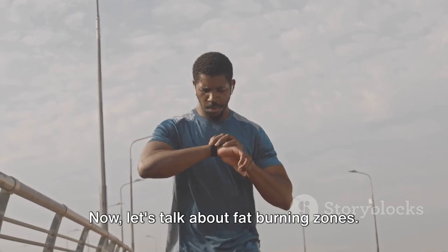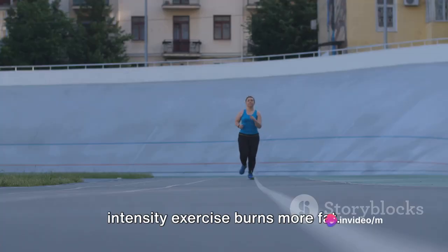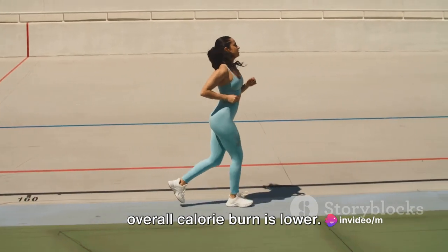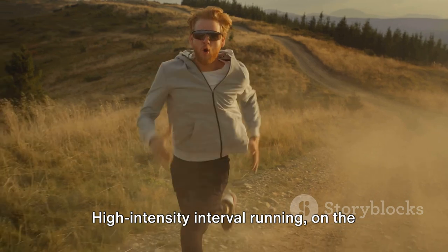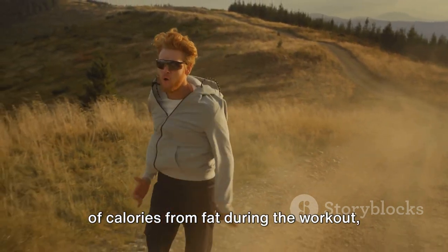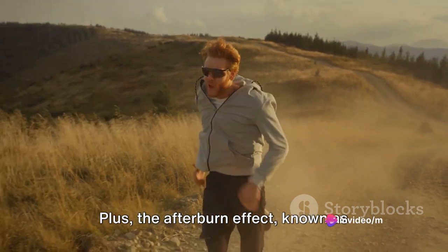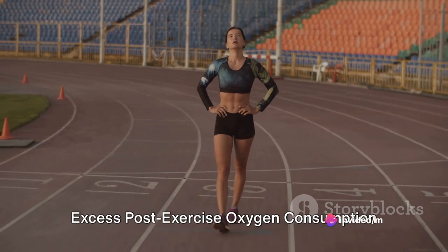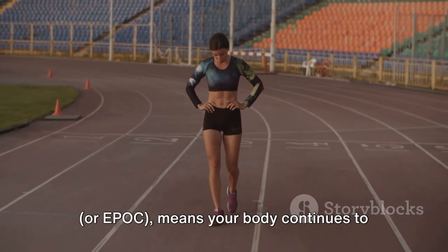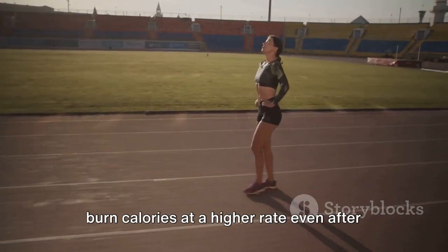Now let's talk about fat burning zones. Traditional wisdom says that lower-intensity exercise burns more fat. While this is technically true, the overall calorie burn is lower. High-intensity interval running, on the other hand, might burn a lower percentage of calories from fat during the workout, but the total number of calories burned is significantly higher. Plus, the afterburn effect — known as excess post-exercise oxygen consumption, or EPOC — means your body continues to burn calories at a higher rate even after the workout is finished.